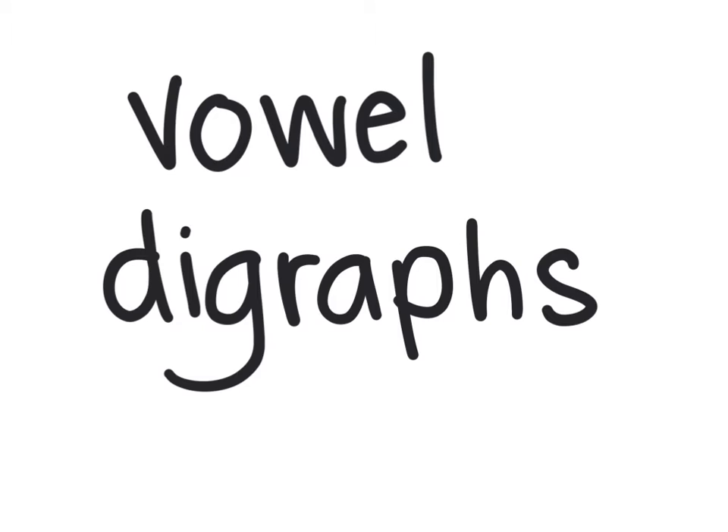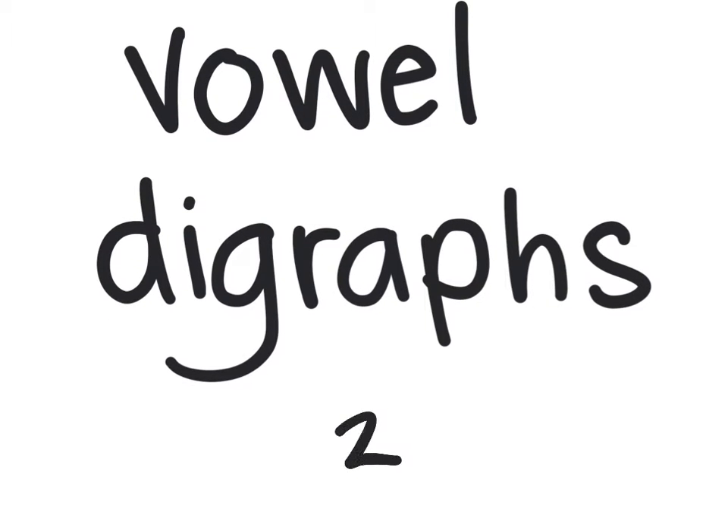A, E, I, O, U, and sometimes Y. So last week, we started talking about vowel digraphs. This is when we have two vowels that are right next to each other in a word, but we only hear the first letter, and it says its long vowel name.